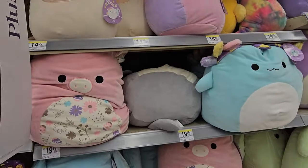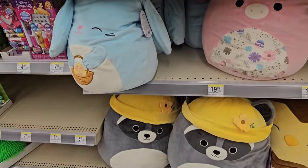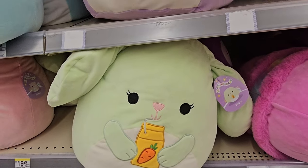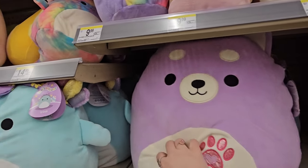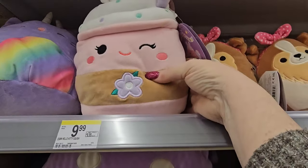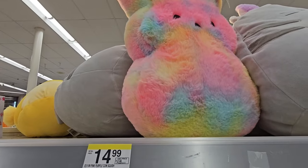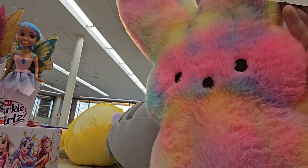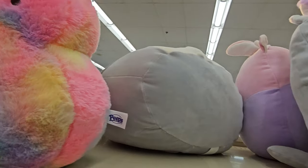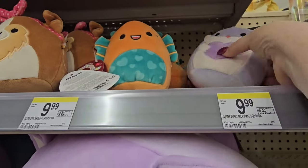We have the Squishmallows — they range in price from $14.99 to $19.99 to $24.99 for the really big ones on the bottom. They have some really cute ones. Look at this one drinking his carrot juice, and this one has a paw on him — nice and purple. These things are so soft. There's a $10 one with little rabbit ears, and they have the Peeps one up there too.